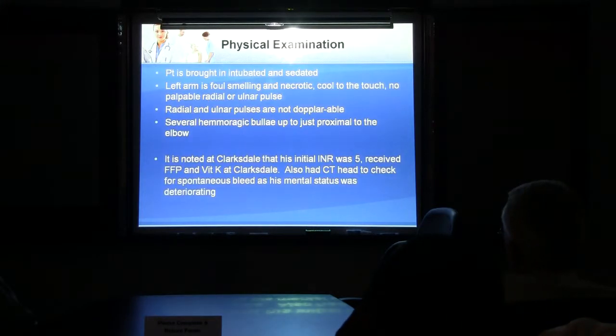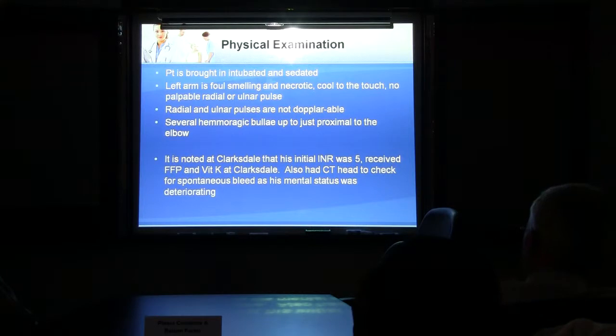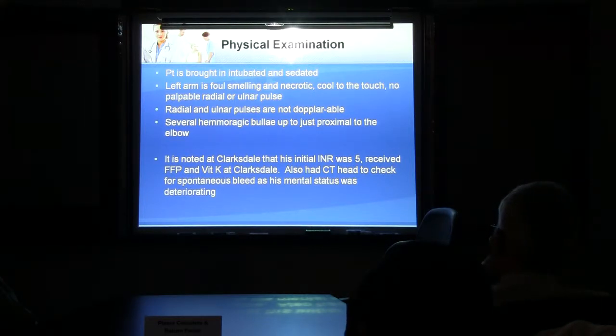Physical exam for the initial consult note — he's brought in intubated and sedated. Left arm is foul-smelling, necrotic, cold, no palpable radial or ulnar pulse. Someone gets a Doppler and tries to Doppler the pulse — they cannot Doppler repulse in that left upper extremity. There are several hemorrhagic bullae just proximal up to the elbow, and it is noted that it is spreading rapidly. The patient came in with an INR of 5 — he was on Coumadin at home for his AFib.